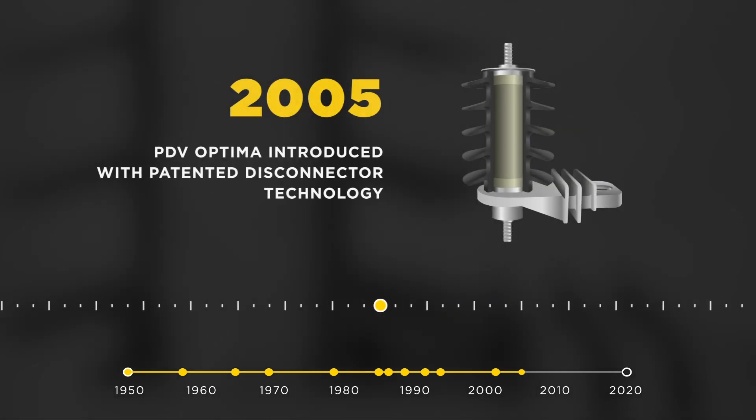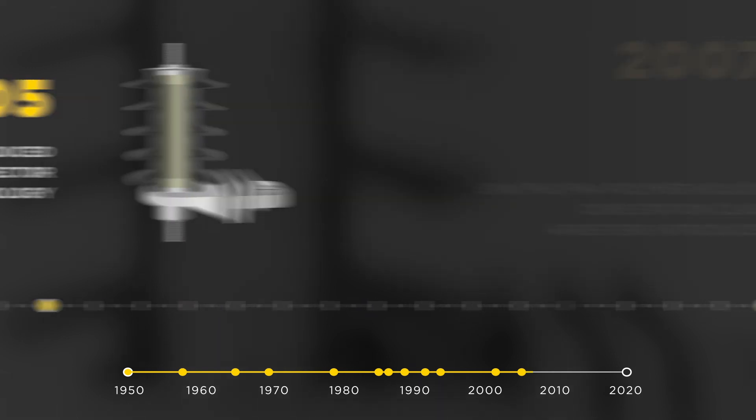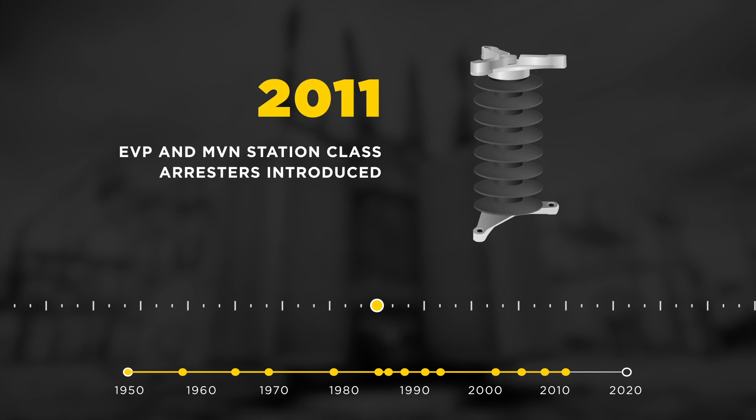2005 was another landmark year for Hubble with the introduction of the Optima patented disconnector technology for distribution arresters. Hubble continued into polymer hollow core station arresters in 2007 with the SVN, PH3, and PH4 product lines. New and approved arrester designs were introduced in 2011, featuring the EVP and MVN station class arresters, which improved upon the long-standing history of the PVN and VN product lines.